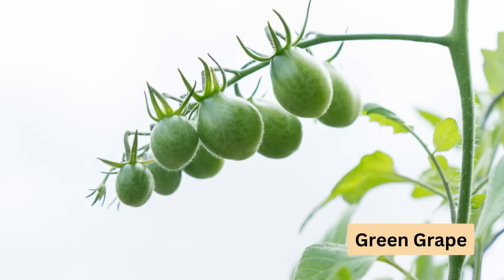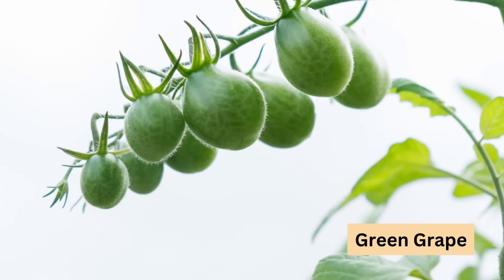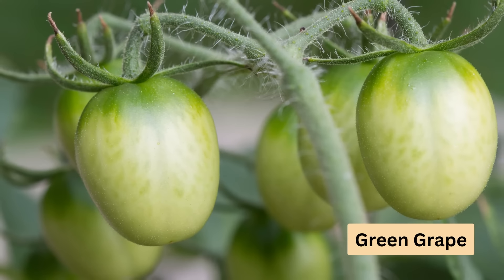Green Grape is another cherry tomato variety, ideal for pot growing. It doesn't need heavy pruning and produces medium-sized yellow fruits tinged with green.